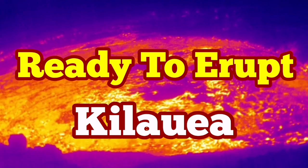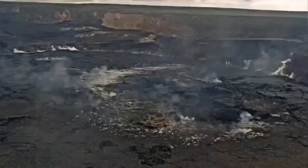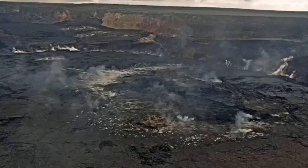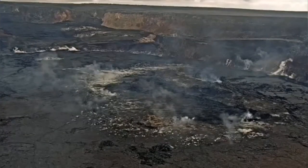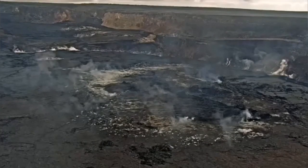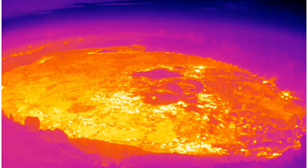The Kīlauea volcano of the United States of America in the Pacific Ocean — the famous Hawaiian island — is now ready to erupt. There is evidence in the form of smoke you can see. The sulfur dioxide levels are normal, but the heat we can see with thermal imaging is actually there.